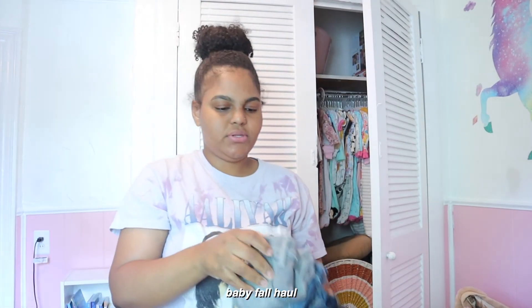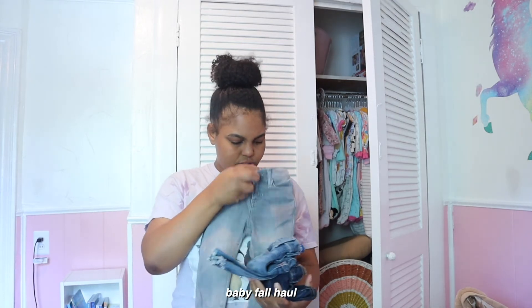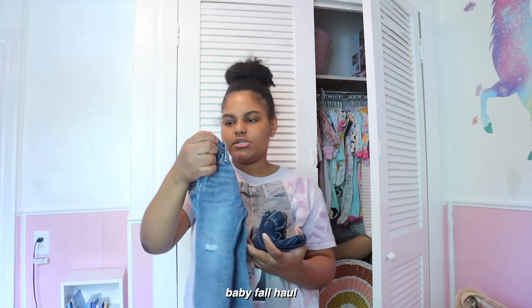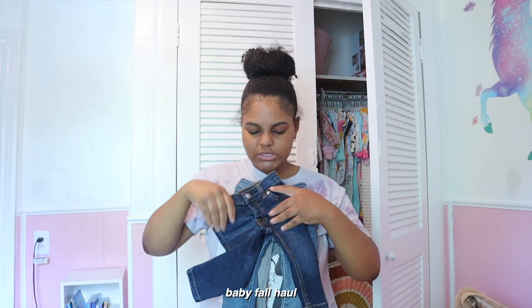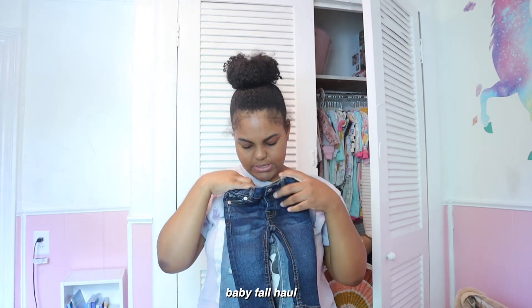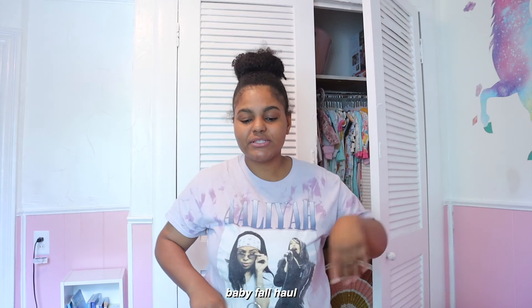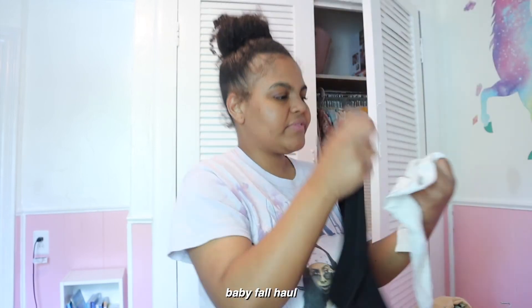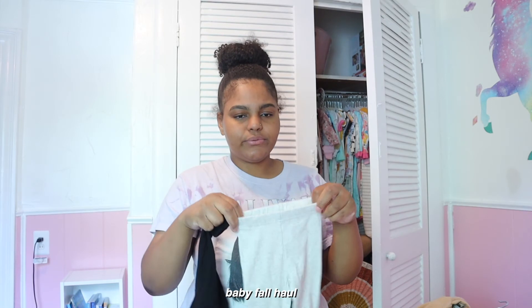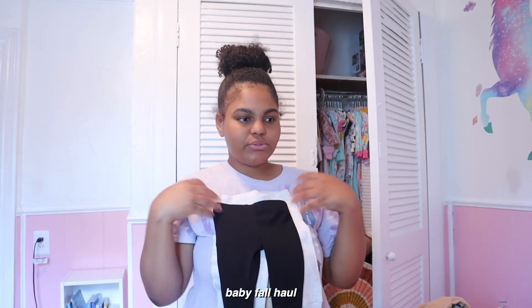My mom also got her some jeans — she got these nice gray jeggings, another pair of jeggings with little distressing at the knee, and then some dark wash ones that are actual jeans. My mom definitely knows how to shop — she has an eye for stuff, whether it's clothes, baby things, or home items. She needs to become a personal shopper. I also have two pants here in sizes nine months and twelve months — I'm not sure if they came with anything.